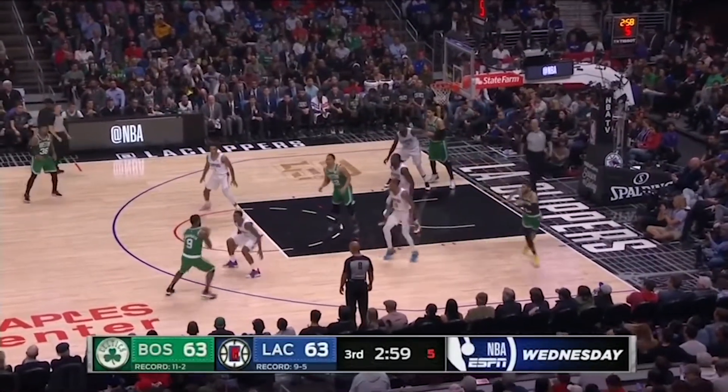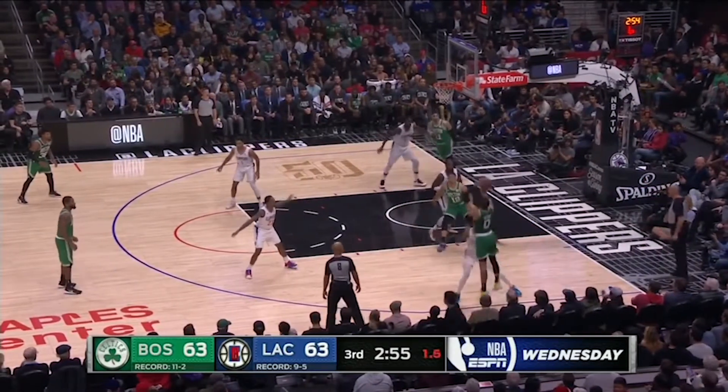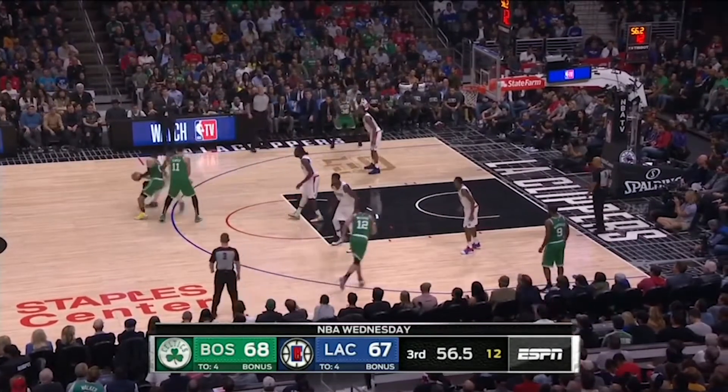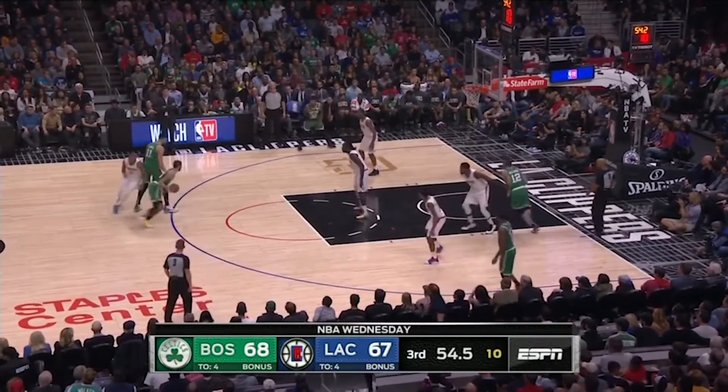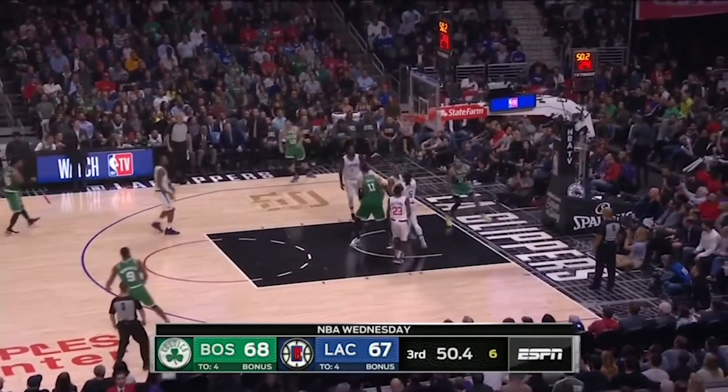If you don't believe in the hot hand, I simply present to you this shot. On this pitch to pick, Tatum puts his defender in jail, then continues to probe the lane until he can find this gorgeous inside-hand layup for his 14th point of the quarter.